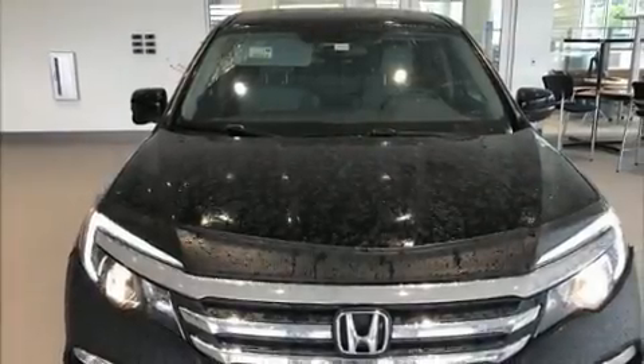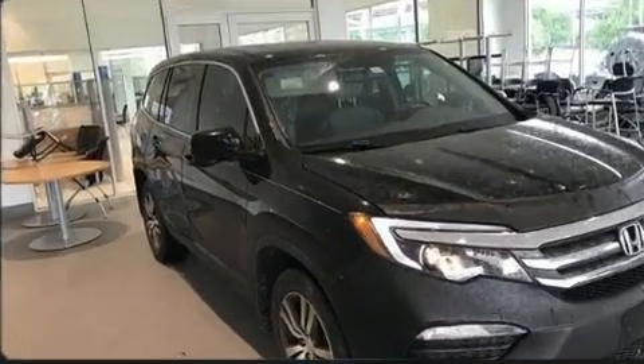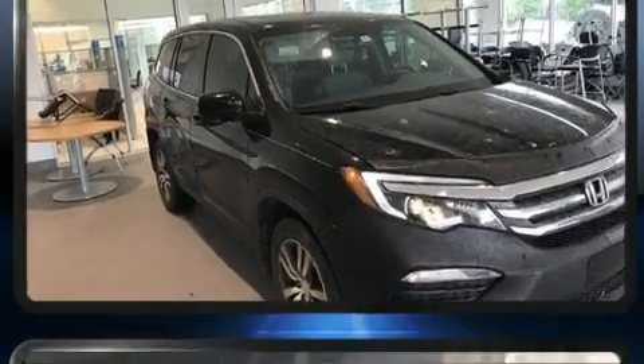Step into the 2017 Honda Pilot. With fewer than 50,000 miles on the odometer, this four-door sport utility vehicle prioritizes comfort, safety, and convenience.